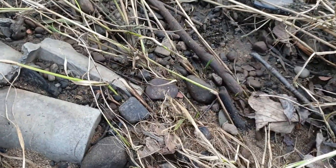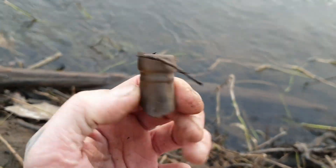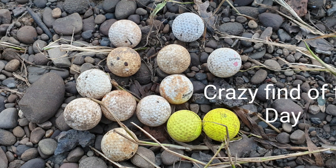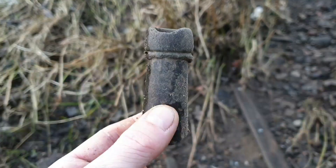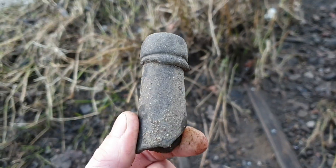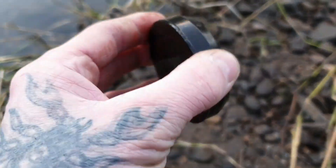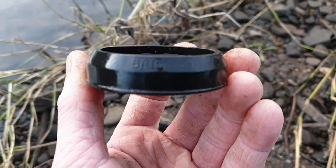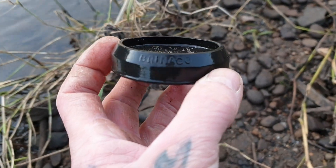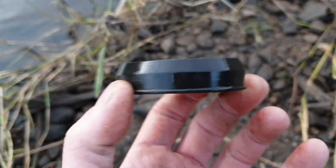What's that there? The neck of another old bottle. I'm dying to find a full one. The neck of an old bottle with a cork top. I've just come across this - made out of rubber. Brinaco. Any ideas what that is? I'm pretty sure I'll make use for it.